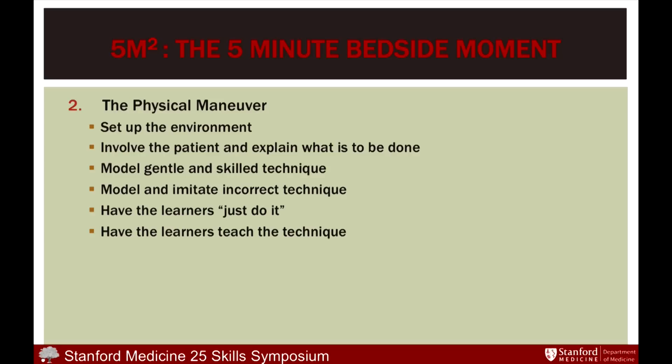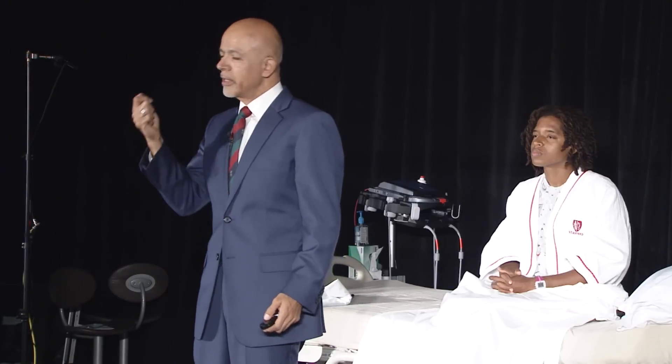In our Stanford 25 sessions especially, we then watch them teach it. We often have senior residents learn one thing, open a divider, and then have them teach it to the junior residents — so they're not only learning the technique, they're learning how to teach it.